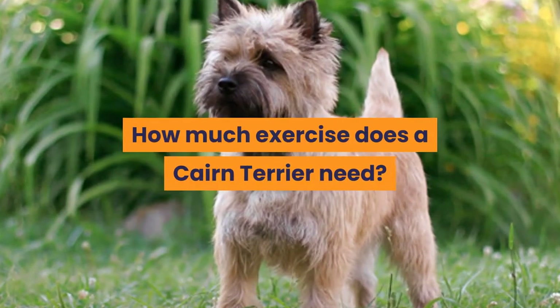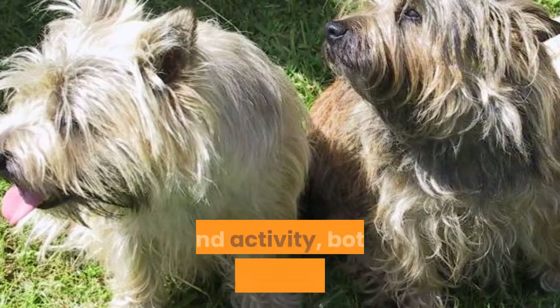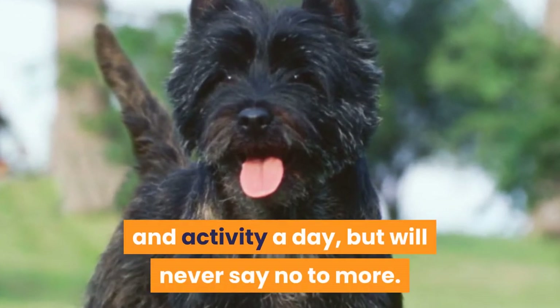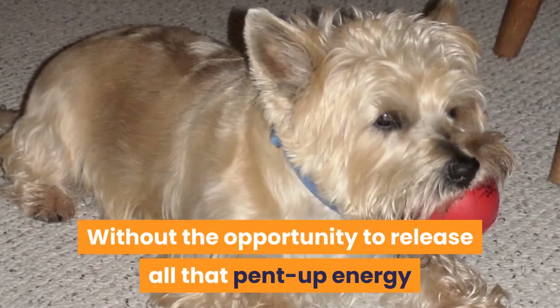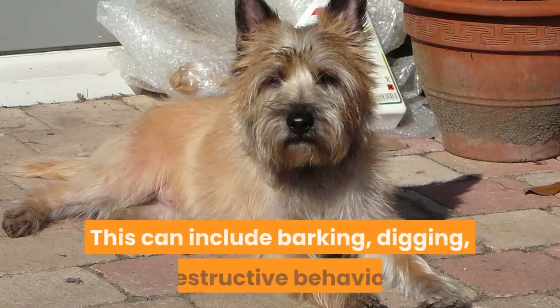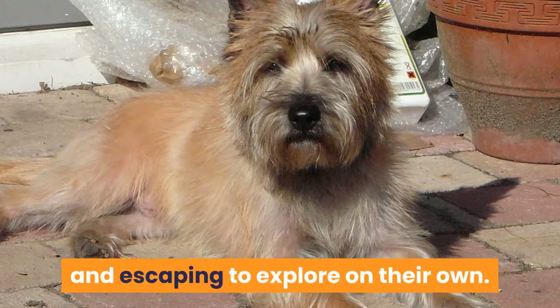How much exercise does a Cairn Terrier need? The Cairn Terrier needs a lot of exercise and activity, both physical and mental. They require up to one hour of exercise and activity a day, but will never say no to more. Without the opportunity to release all that pent-up energy and to challenge their minds, they can develop behavior problems. This can include barking, digging, destructive behavior, and escaping to explore on their own.